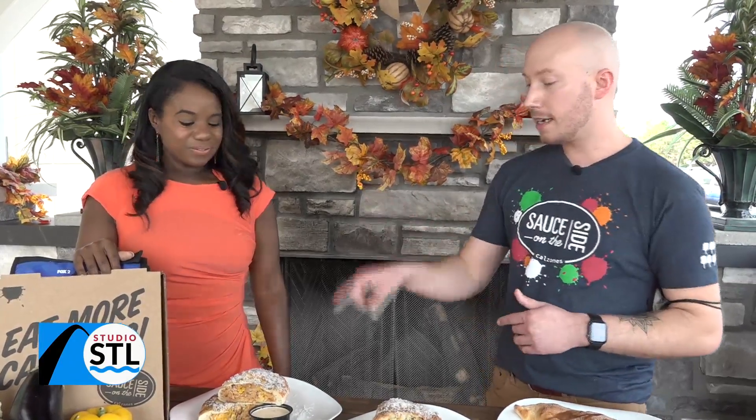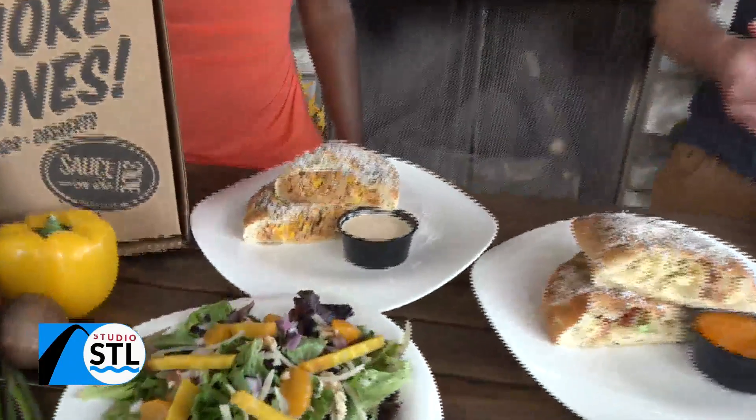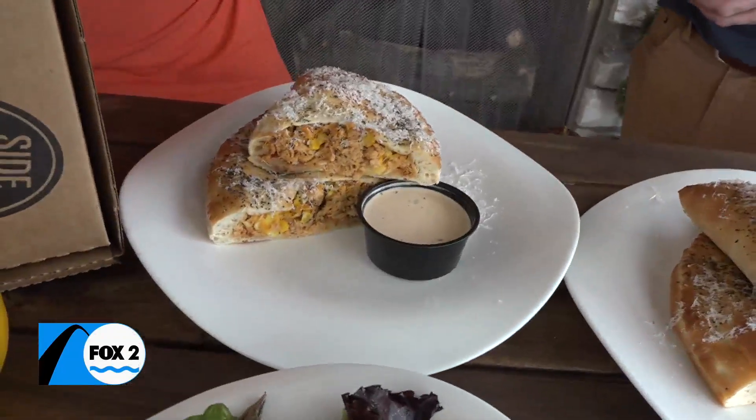We're creating the buzz, definitely doing that here on Studio STL. And I know it's hard to pick a favorite calzone, but what's one of your favorites from Sauce on the Side? My absolute favorite would be a monthly special, which is this month — this is the Bullseye. But my second favorite, which is year-round, is the Duke. So what's in the Bullseye? The Bullseye has baby spinach, fontina, marinated steak, garlic mushrooms. It's phenomenal. That sounds pretty good — I love fontina cheese. Well, I'll definitely have to try that one.